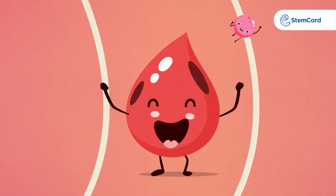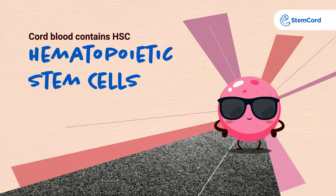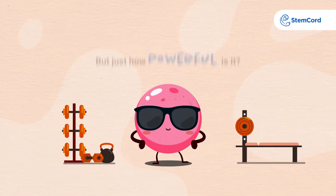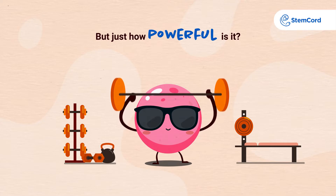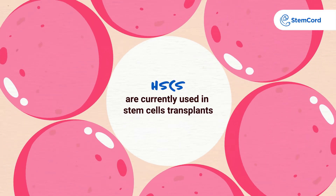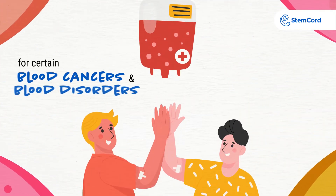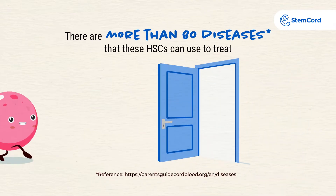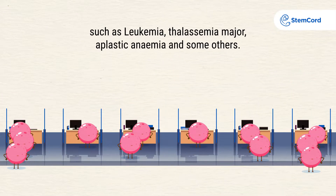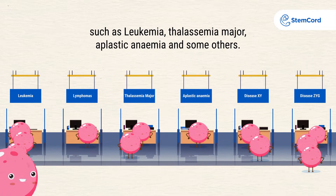Cord blood contains HSC — hematopoietic stem cells. They are powerful. HSCs are currently used in stem cell transplants for certain blood cancers and blood disorders. There are more than 80 diseases that these HSCs can be used to treat, such as leukemia, thalassemia major, aplastic anemia, and some others.